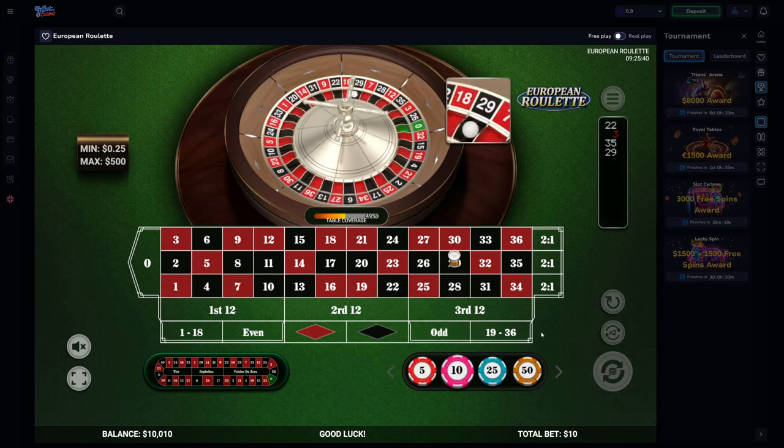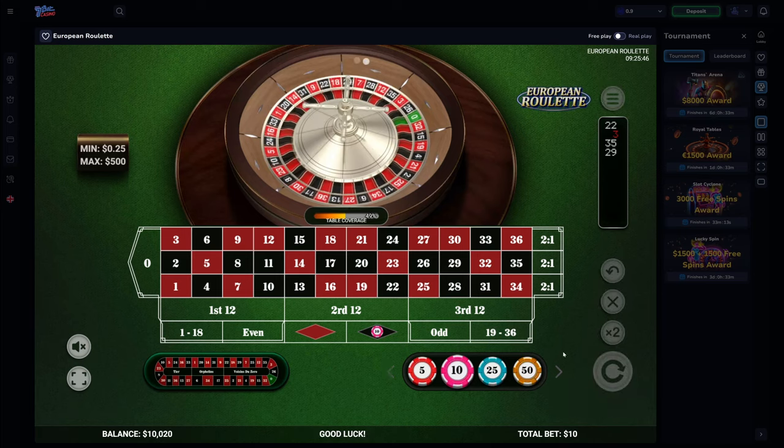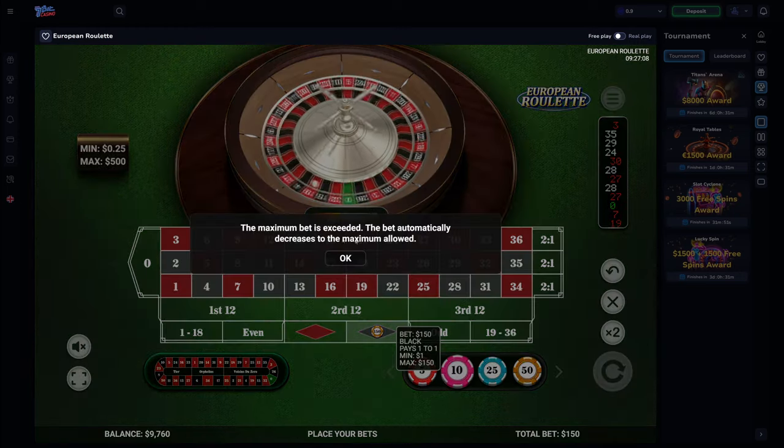The problem with the Martingale system is that if you do get unlucky, you'll quickly realize just how much you'll lose having to double your bets each time. Most casino roulette tables will also have a max bet in place specifically to prevent people from trying out this system with a huge bankroll and walking away with their winnings.